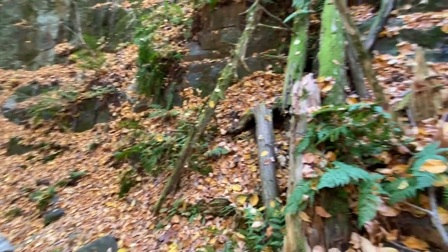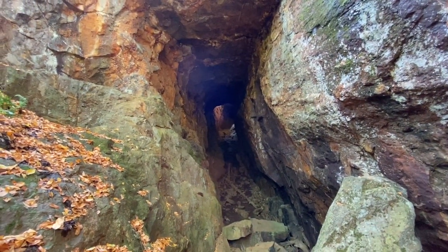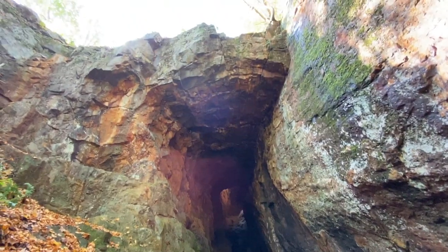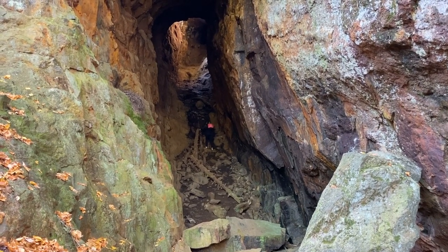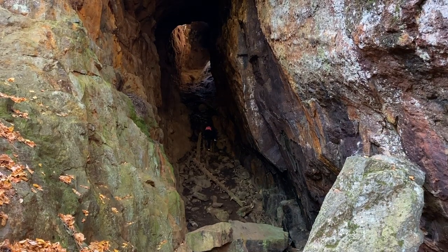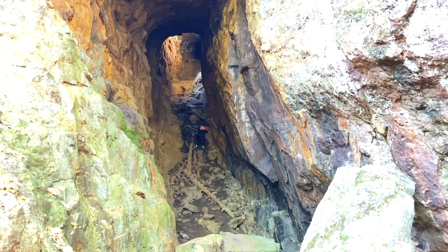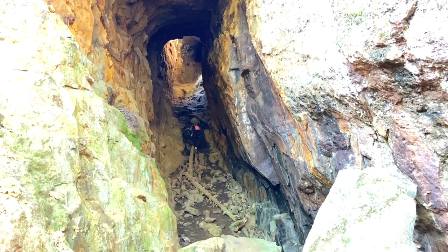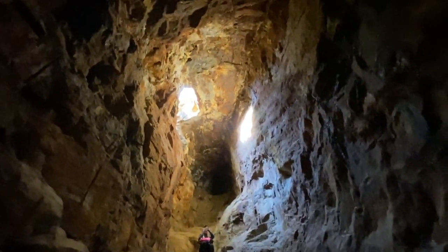We're going to explore a mine. We came in from over there, walked through here, and then there's the mine. Getting into the mine we had to be really careful because it was really steep. We had some water and some snacks in there — and here's your friendly reminder to pack out all your garbage when you're done.